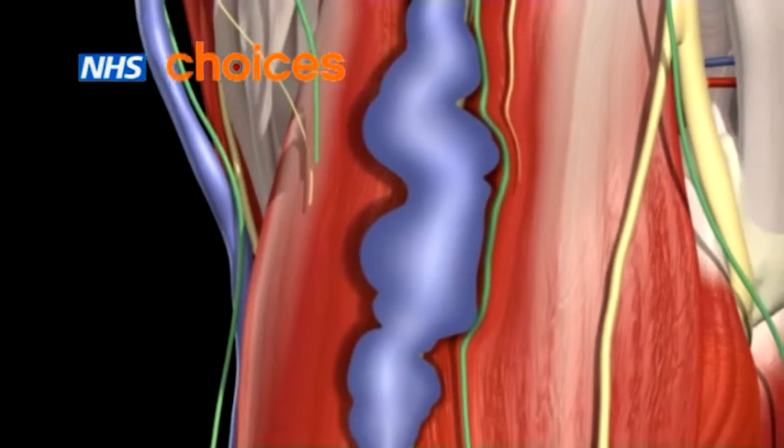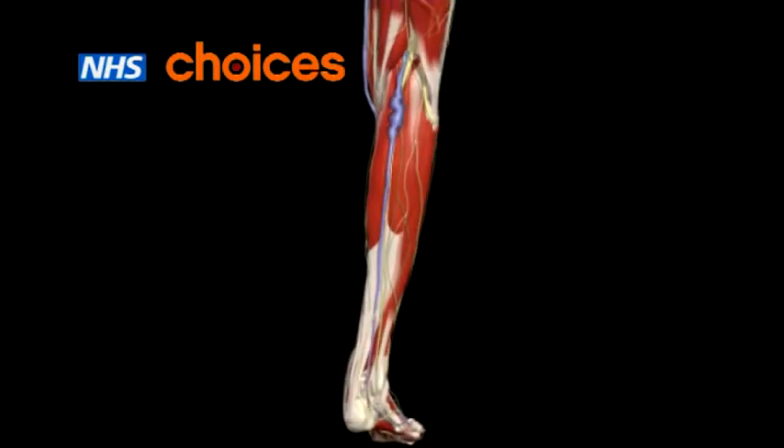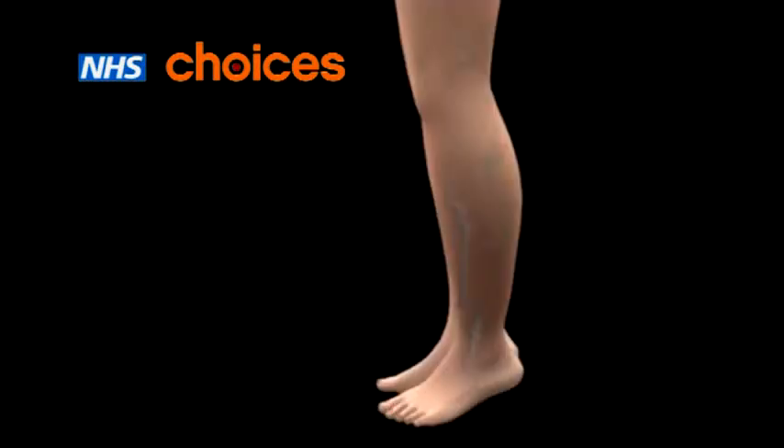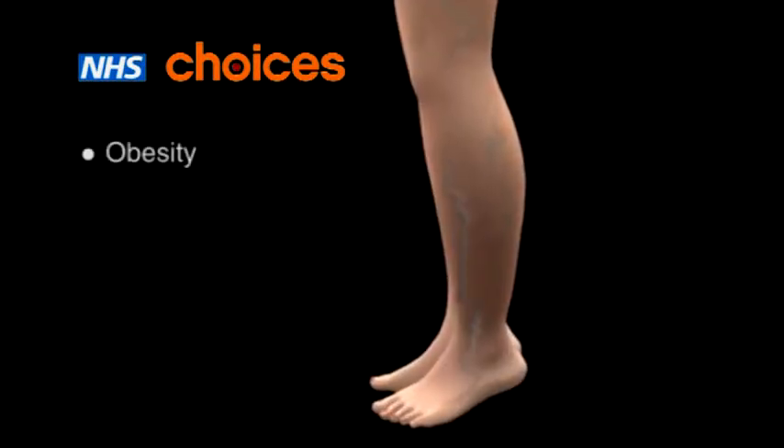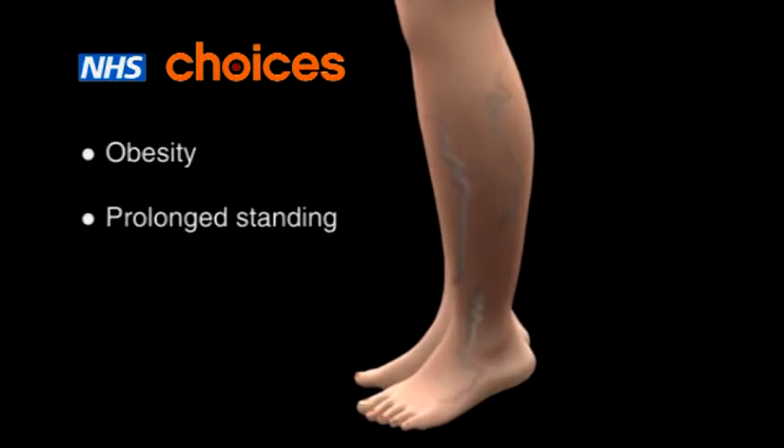The reason why your veins and valves stretch and stop working is not fully understood, but common risk factors are obesity, having an occupation that involves standing a lot, and pregnancy.